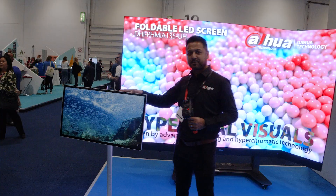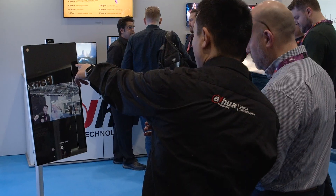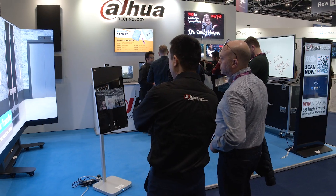The first product here is the Explorer. It's a battery-powered Android touchscreen, so you can do all sorts of Android applications, video conferencing on the product.